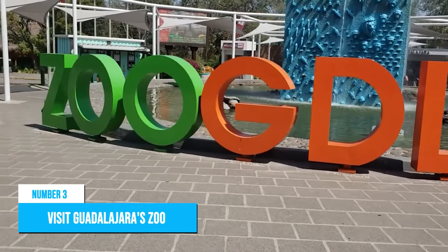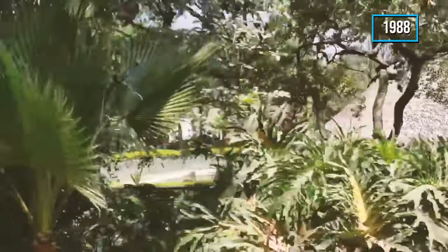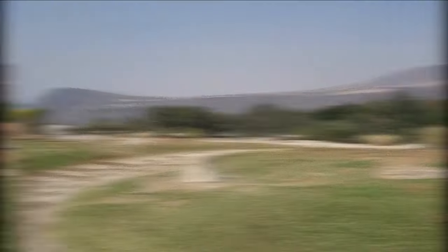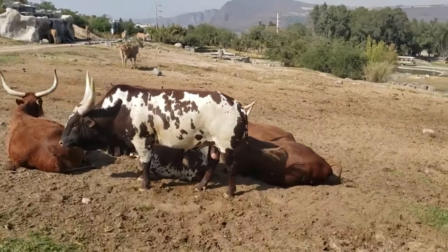Number 3: Visit Guadalajara's Zoo. Guadalajara Zoo has been in operation since 1988, and that's a long time for hundreds of species of animals to make it their habitat. So you definitely won't be disappointed with your experience here, as there are up to 300 species of animals living within the Guadalajara Zoo.